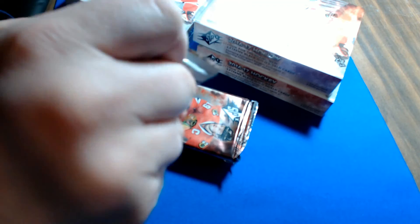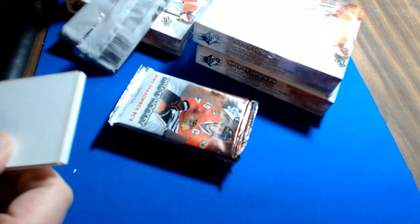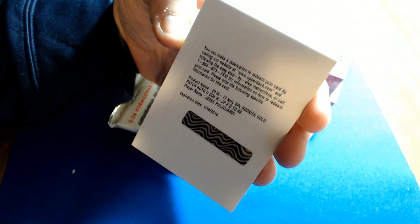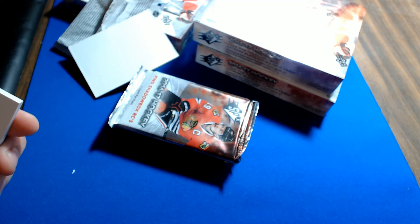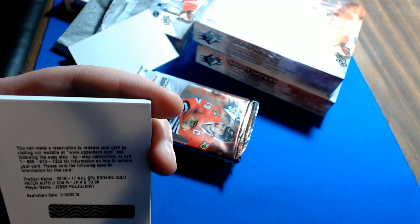Let's go to box two. First pack is a redemption — Rookie Gold Patch auto numbered to 99, Jesse Puljujarvi. I believe Puljujarvi is Edmonton. Yep, Edmonton Oilers, so this goes to Mike B — nice hit for Mike.